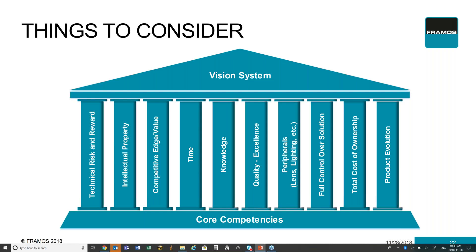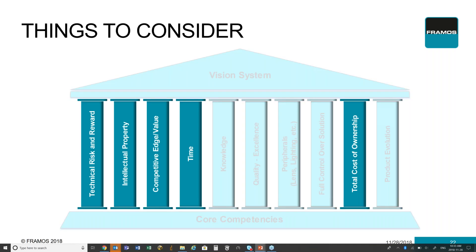I can't go through all of them, so I'm going to focus on a few of them: the technical risk and reward, the IP and competitive edge, time, and total cost of ownership.